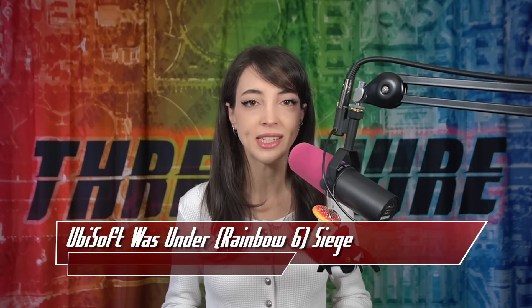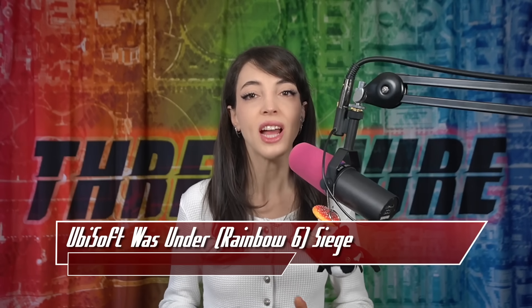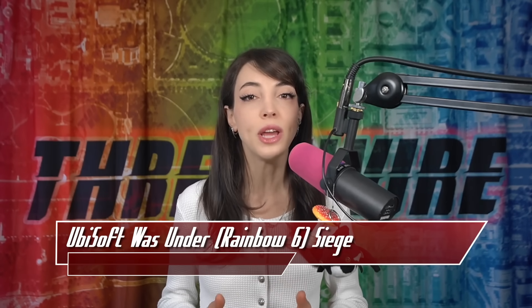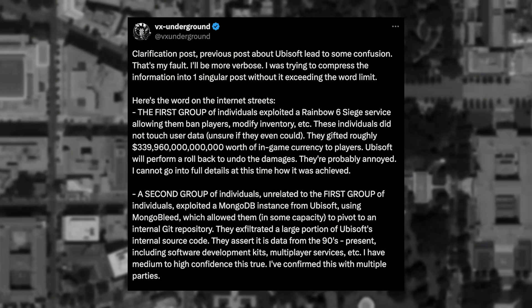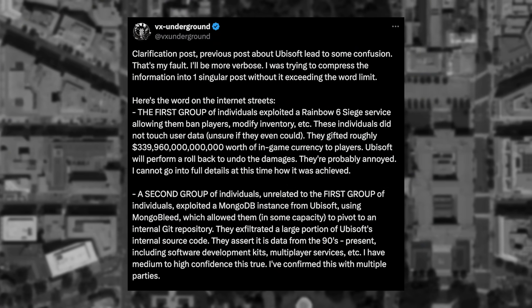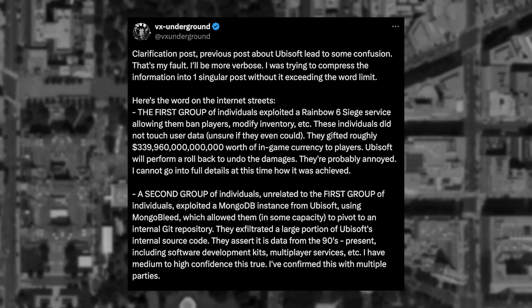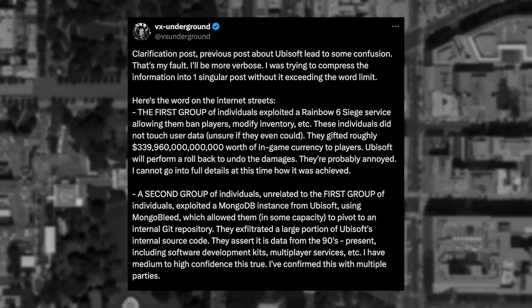So what exactly happened? The publisher Ubisoft has not come out with a formal statement of what occurred. However, the Twitter account of the malware collective VX Underground came out with details. According to statements written by Smelly, who runs the VX Underground Twitter, there were three incidents that occurred in tandem by unrelated groups at around the same time.